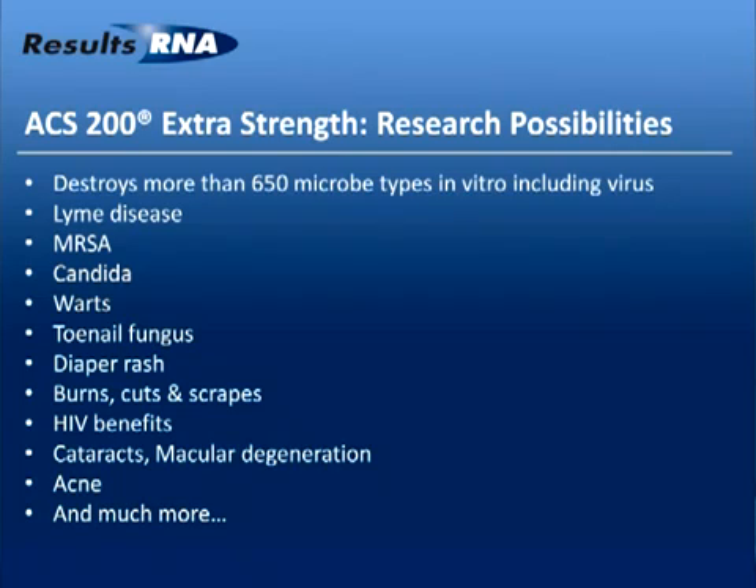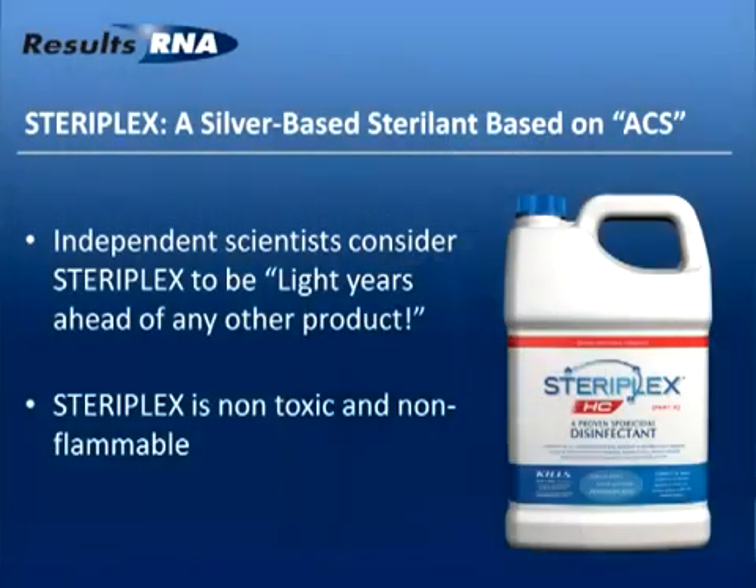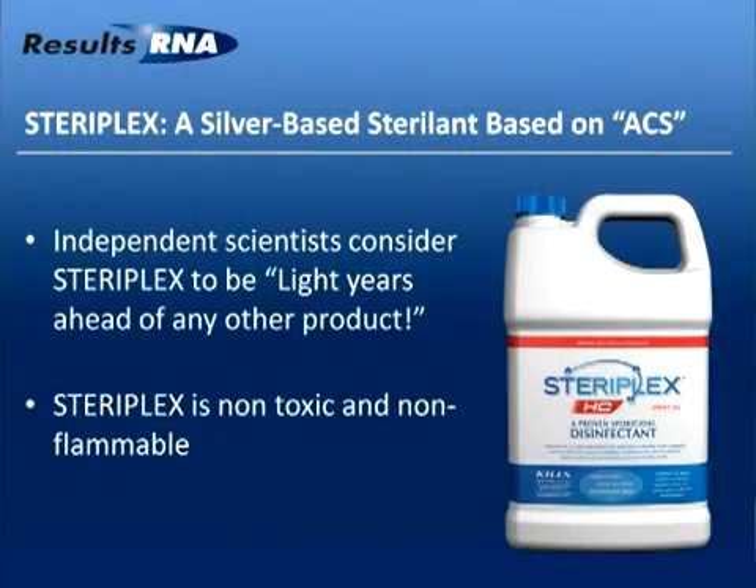We've had a lot of happy experiences of people losing their eyesight coming into the labs to shake my hand and thank me for saving their eyes. A lot of research is yet to be done, but there are some exciting things here to see and we intend to move on with the research. ACS became a stepping stone to the creation of the world's best sterile disinfectant products.